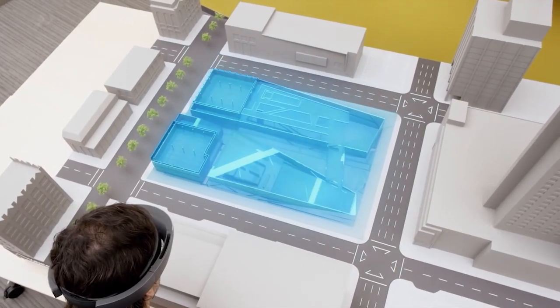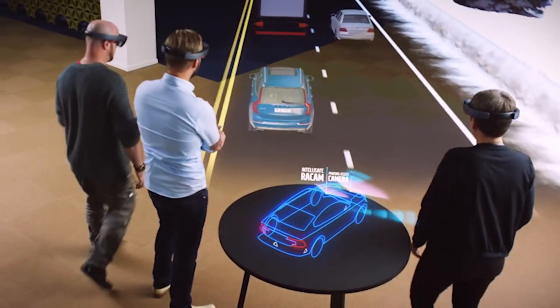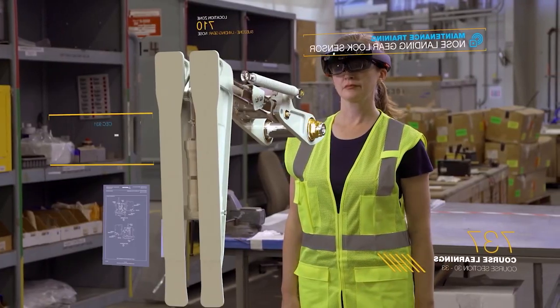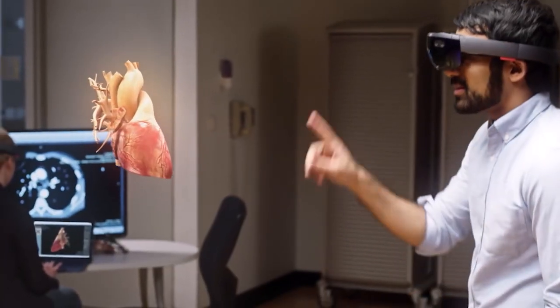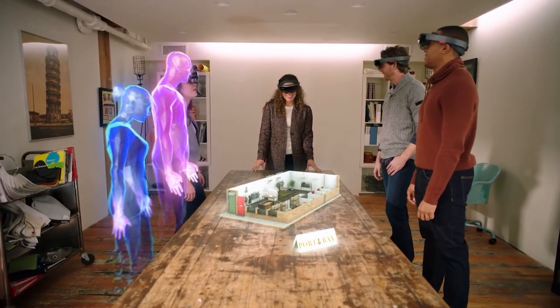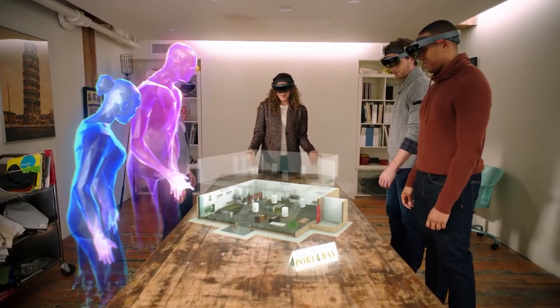Immersive technologies is the integration of virtual content with the physical environment. In an immersive experience, the user accepts virtual elements of their environment as part of the whole and becomes less conscious that those elements are not part of physical reality.